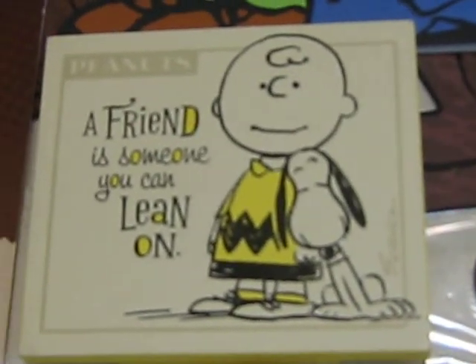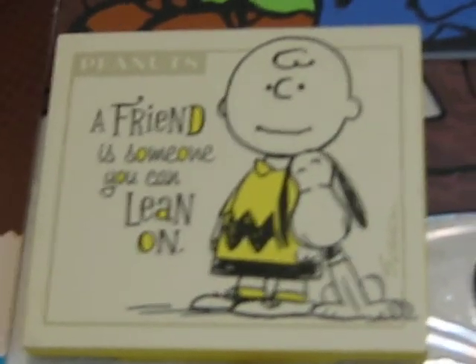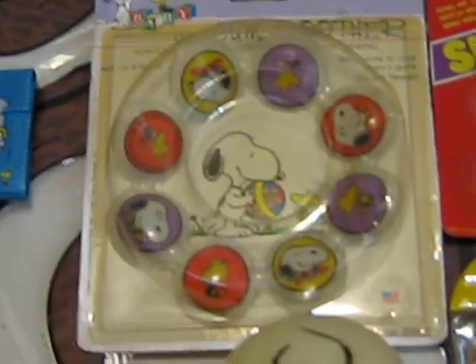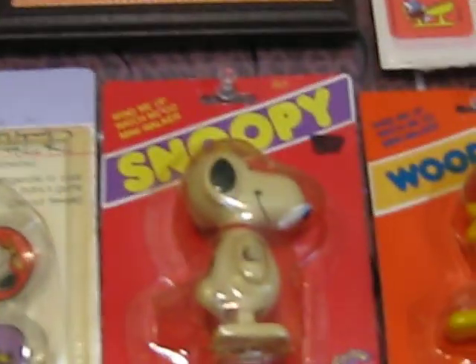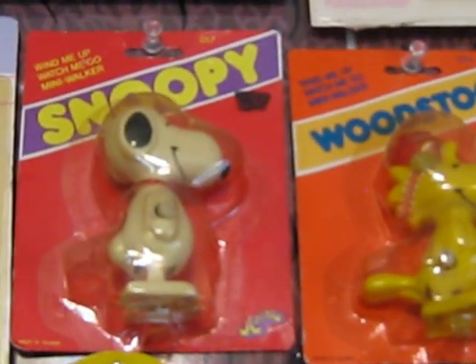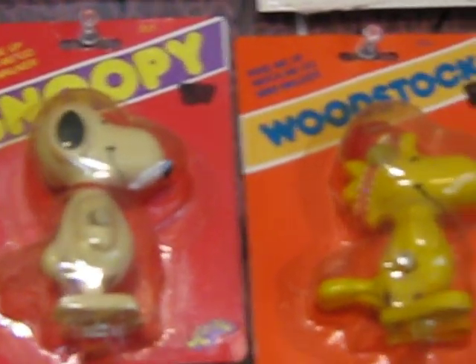That's a Hallmark wooden plaque from about just a few years ago. It's a Snoopy teething ring. And these are the original Aviva early 70s wind-up Snoopy and Woodstock, still in their package.